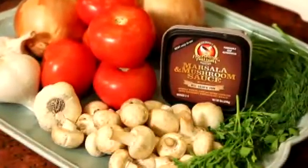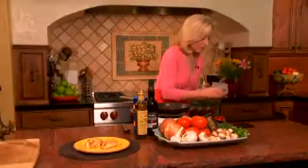This is Fortune's Finishing Touch Sauce, Marsala and Mushroom Sauce. And you can find it in your meat or seafood department.